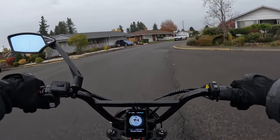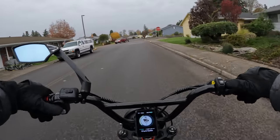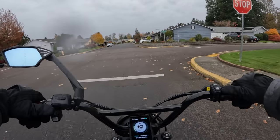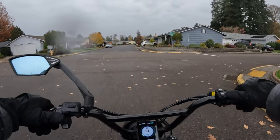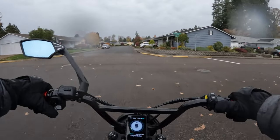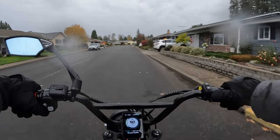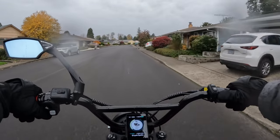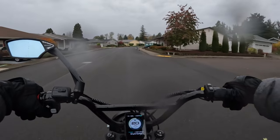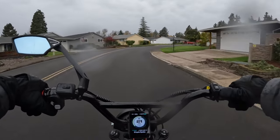Welcome back to the channel. On this video I want to talk about an e-bike — one particular e-bike that's on sale that I think is a good deal. It's caught my eye because of the price. That's the Magic Cycle 52-volt cruiser all-terrain fat-tire e-bike.